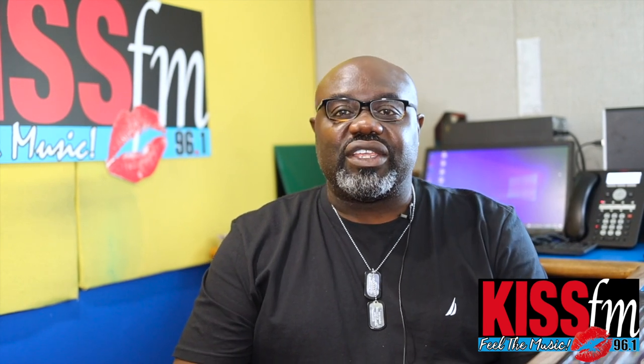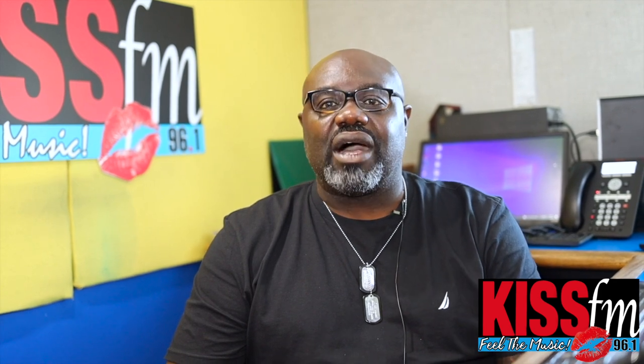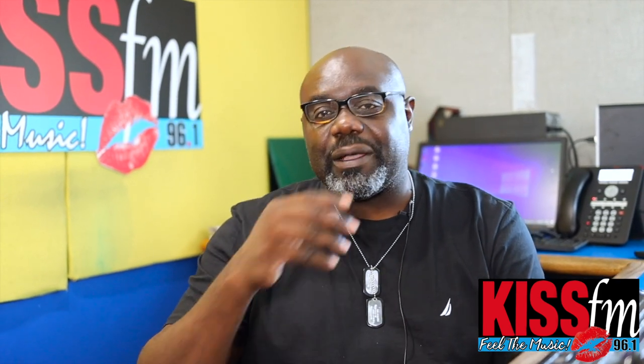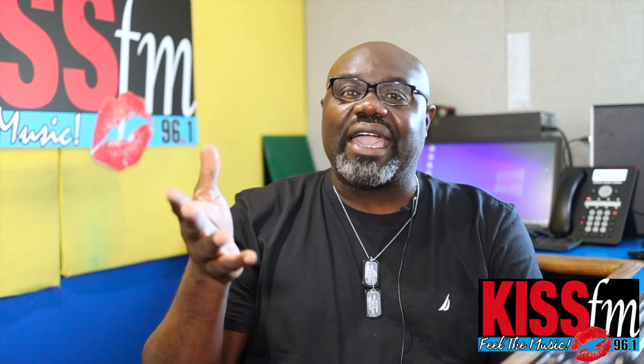Welcome back once again for another edition of What's Going On in Big Guy's Kitchen. This week has been a very interesting week in the world of ice cream. Of course, we're in the summer months right now. So, there's a new ice cream on the market. But first of all, let me pull back and say it's actually National Mac and Cheese Day.